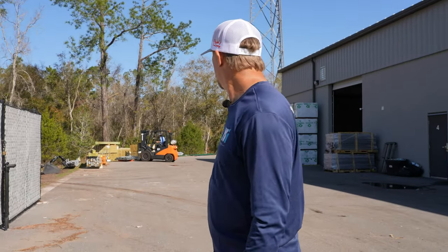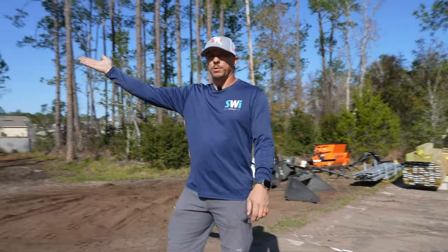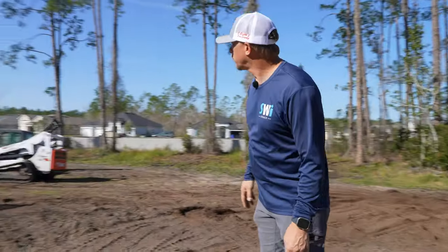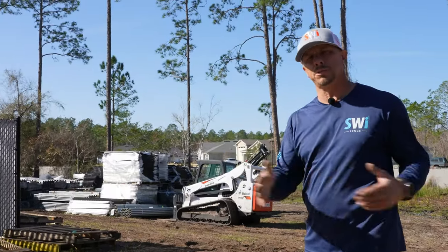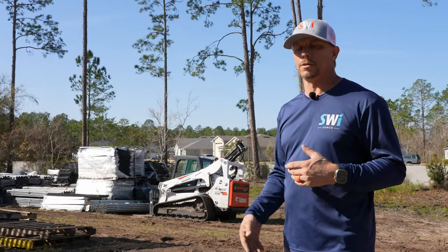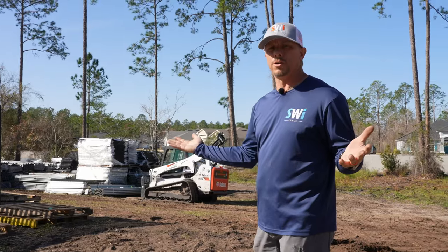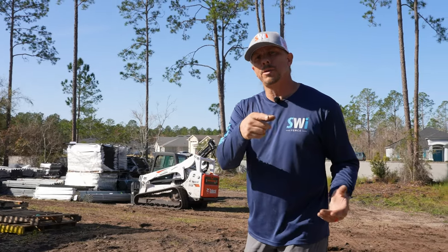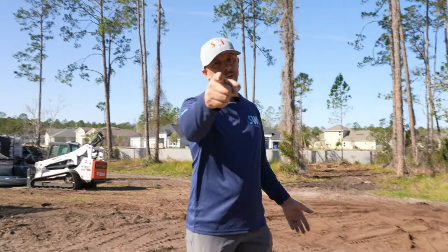The forklift definitely doesn't go down there — that's only Bobcat territory because any time we leave the pavement with the forklift, she gets stuck. We have some aluminum fence we're working through, and hopefully soon we'll transition to Antebellum, which is made right down the road in Ocala. They've got a great product — I'm very pleased with the quality and finishes. The cool thing is they'll make the posts shorter for us so it works well with our no-dig aluminum fence system and we're not buying posts that are too long.